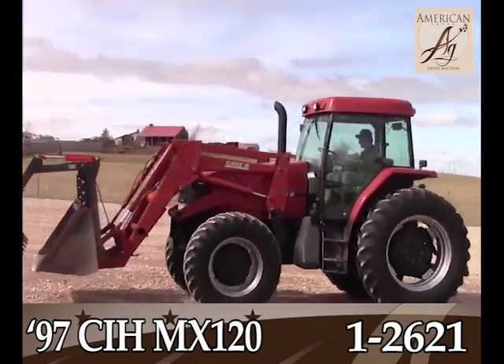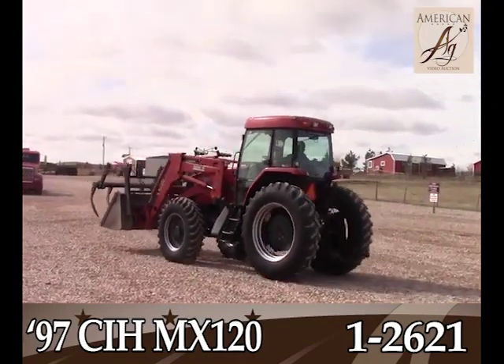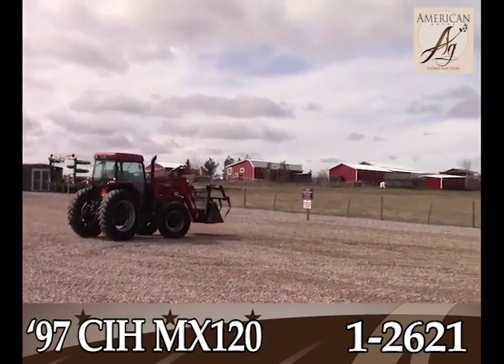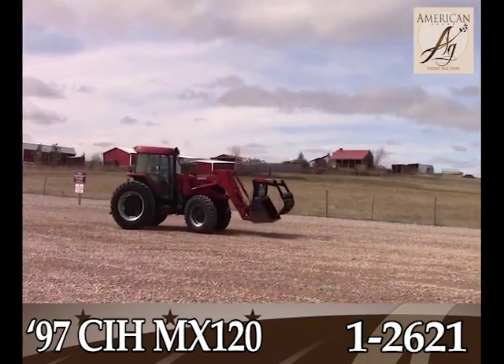1997 Case IH MX120 with 4,500 hours on this tractor. Runs and drives well, starts right up. That's a nice self-leveling Case IH loader with a bucket and grapple.